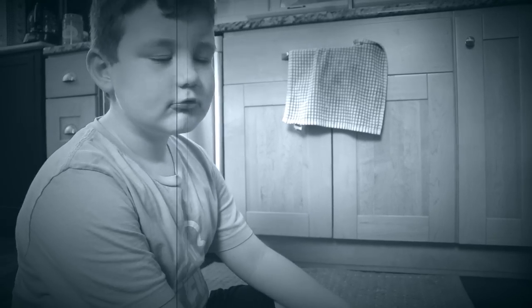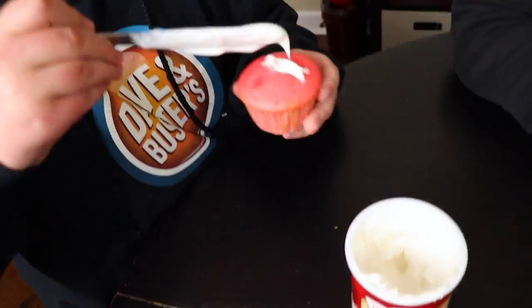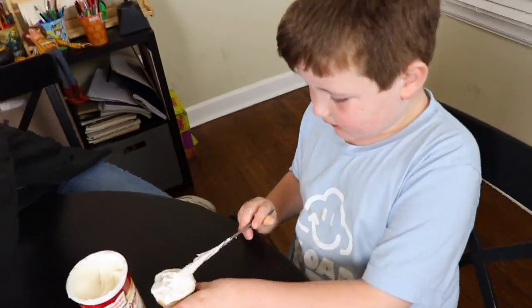Let's wait for the cupcakes! One eternity later... the cupcakes are cool! And now we're going to frost and decorate. Let's do it! We'll be right back.